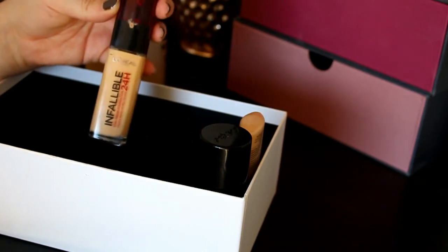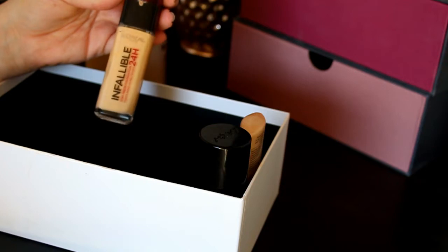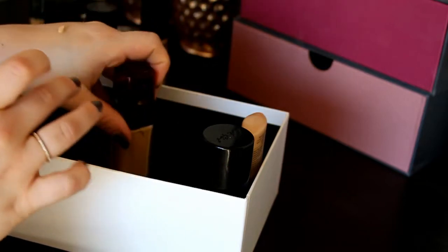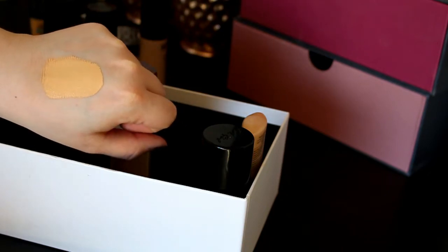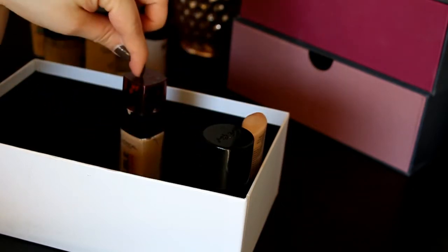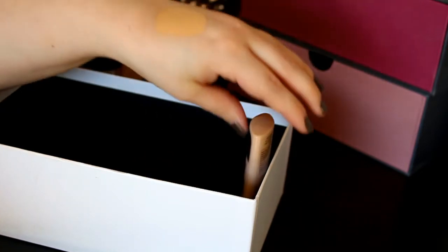Then there's this L'Oreal Infallible Foundation in shade 120 Vanilla — and this is not vanilla at all. I spoke about this in my Yes and No video. It's too yellow-based for me, really really yellow. I don't know if I'll keep it, but I think I'll try it in the summertime since I bought it in late summer or fall, so maybe the color will work then. I'll try mixing it with my whitening foundation from LA Girl and see if that works. For now I'm keeping it and also keeping my LA Girl whitening foundation for mixing darker foundations lighter.